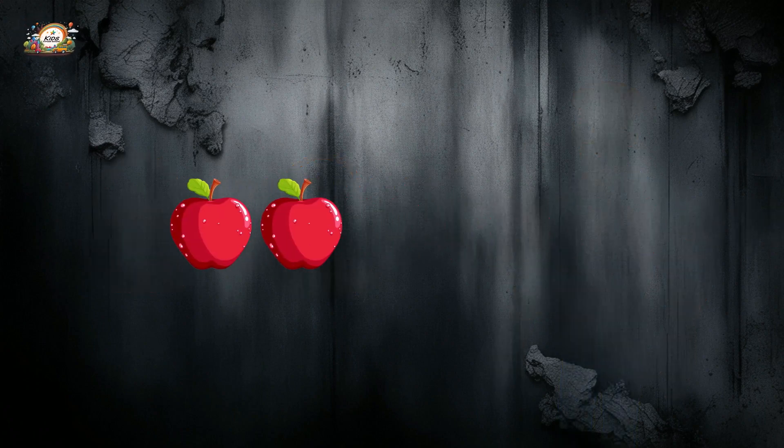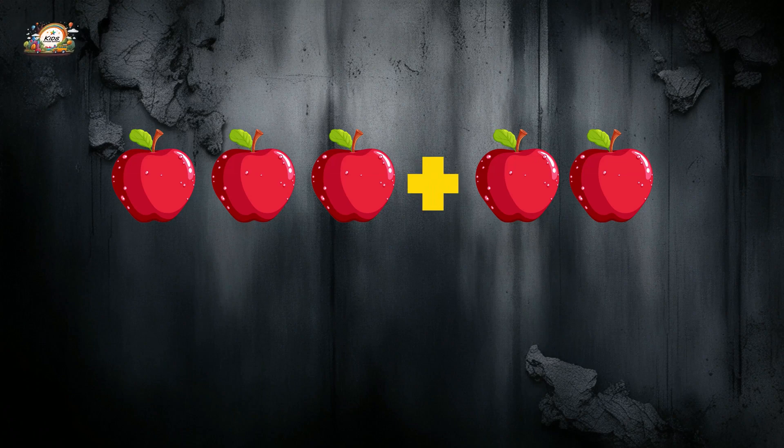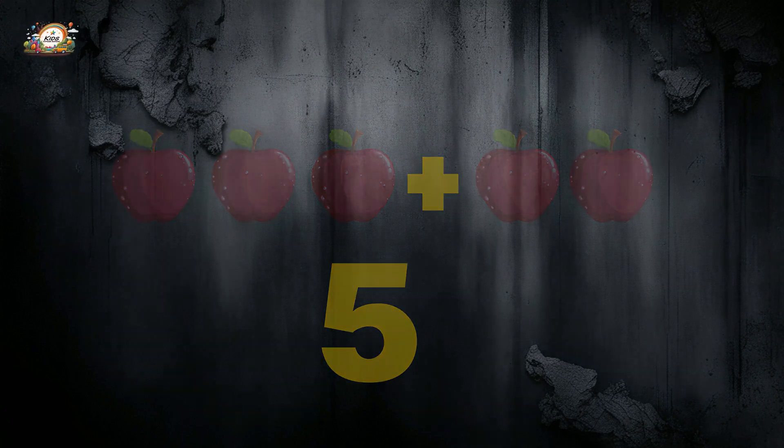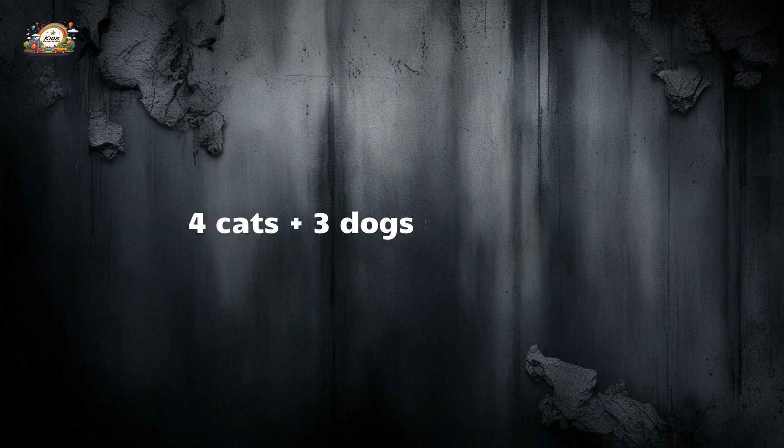One, two, three, four, five! That's right — three apples plus two apples equals five apples. Yum! Two teddy bears plus one teddy bear is equal to three teddy bears. Four cats plus three dogs is equal to seven animals.